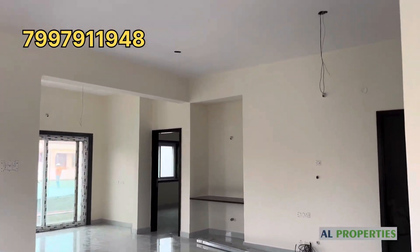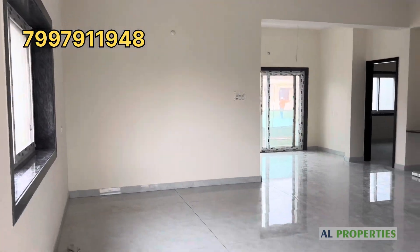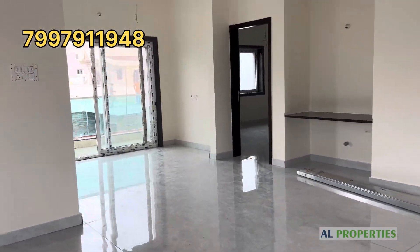2100 square feet, north facing. Main gate and road is south facing; the apartment is north facing.